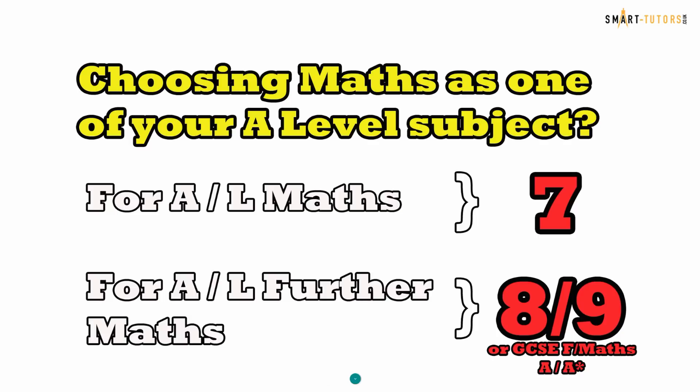If you are planning to take maths as one of your A-level subjects, the minimum requirement is level seven, which is an A. However, there are some sixth form colleges and schools giving a chance to students who scored a six but were predicted seven in their mock exams — giving them a chance to resit GCSE maths and achieve a minimum seven to continue with A-level maths. But widely speaking, the minimum requirement is seven, which is an A.